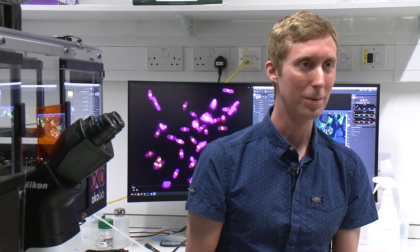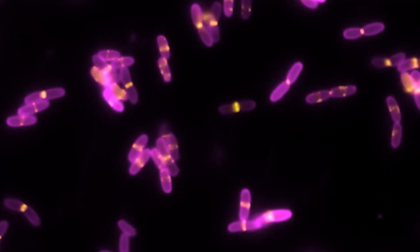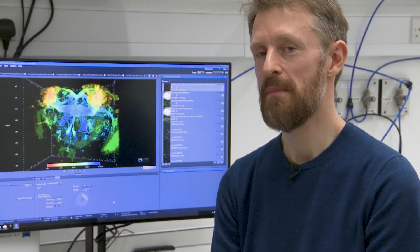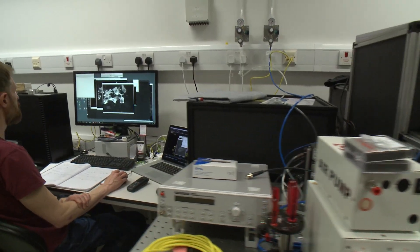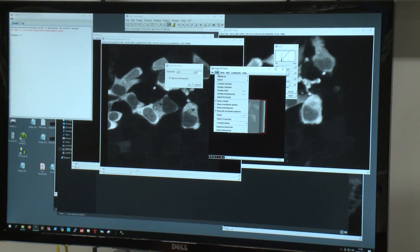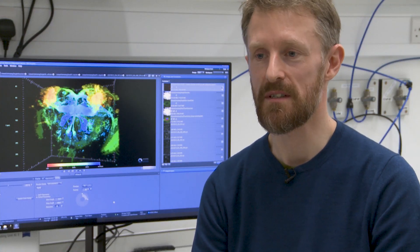The best part of my job is helping people — helping them get the best from their samples, and seeing the look on their face when they realize what high quality images they can acquire when they do it the right way. Working at the LMB provides a nice scientific environment with a lot of exciting, cutting-edge science happening here. The best thing about the LMB is the collaborative nature of the science — people are always asking everyone they meet questions about how they can improve their experiments and get a better understanding of what they're trying to do.